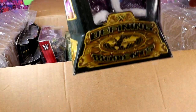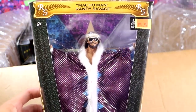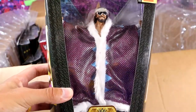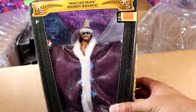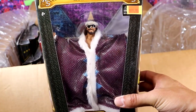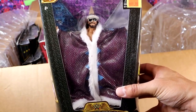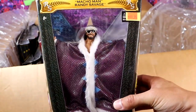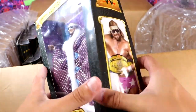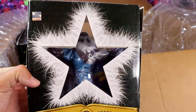We have the Defining Moments Macho Man Randy Savage. Did you pay a hundred dollars for this figure? I remember seeing this at Toys R Us. This figure was actually called the figure of the decade — it was voted in 2020. People said, what's the figure of the decade from 2010 to 2020? This won the vote out of Mattel Elites. Still a damn good figure nonetheless, and one that I've actually never owned. Got the star looking into the back — I know a lot of people enjoyed that. This is a beautiful piece.